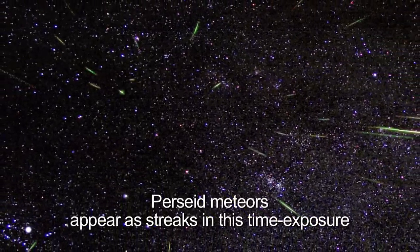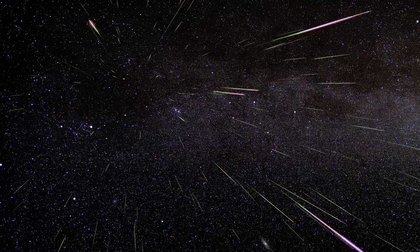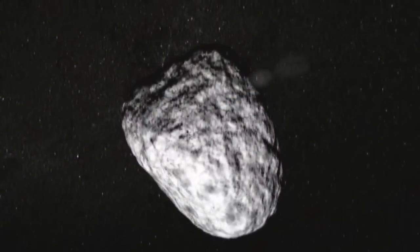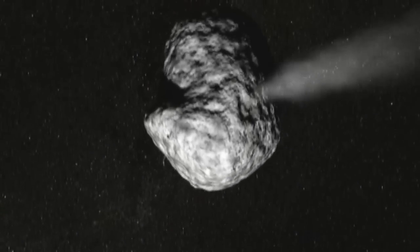Have you ever wondered what makes these cosmic fireworks? Meteor showers are just the debris of a passing comet, or sometimes the debris from a fragmented asteroid. When the comet nears the sun, its icy surface heats up. This causes clouds of gas,